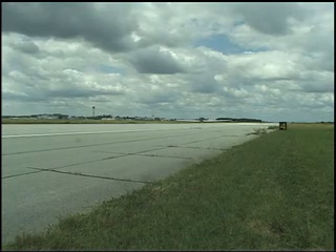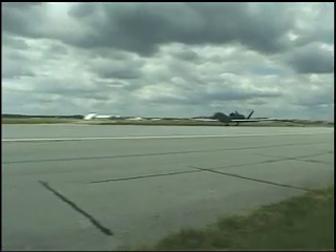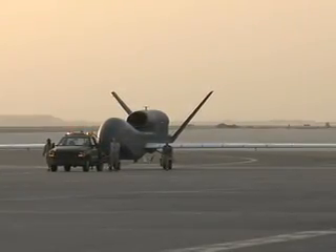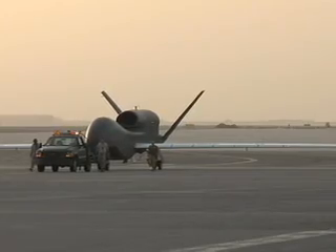Hours later, the Global Hawk launched towards its area of responsibility, a total of 10,600 nautical miles. The aircraft completed its first transatlantic flight, but its mission is far from over.